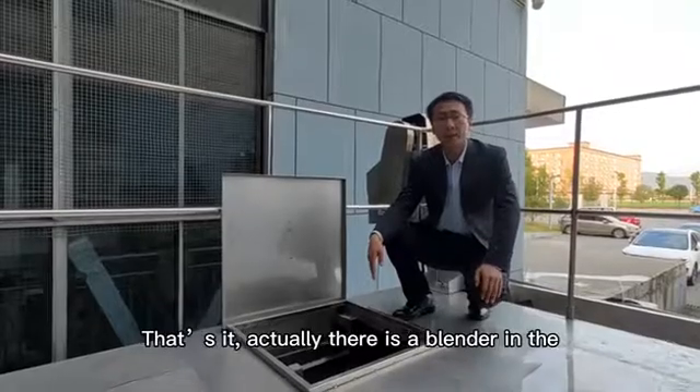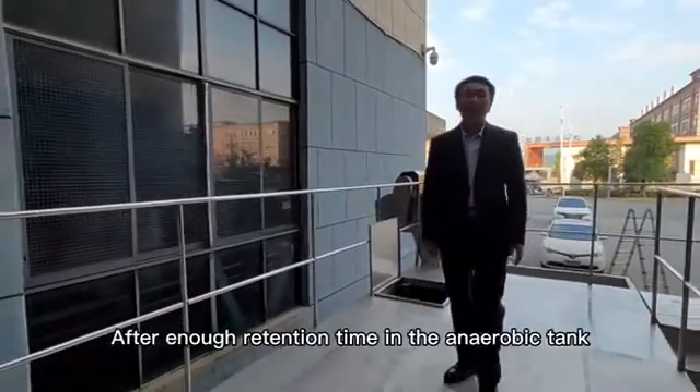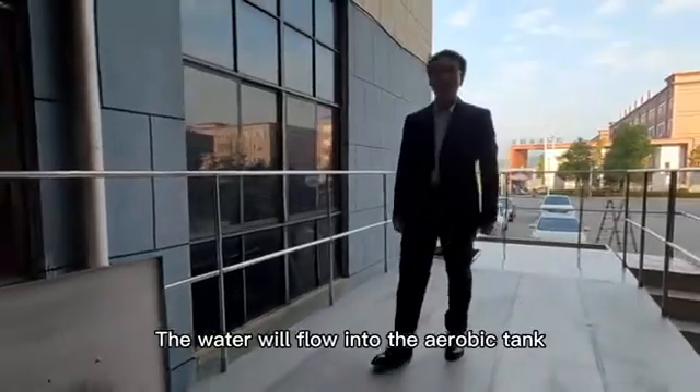There is a blender in the anaerobic tank. Now let's check another part. After enough retention time in the anaerobic tank, the water will flow into the aerobic tank.